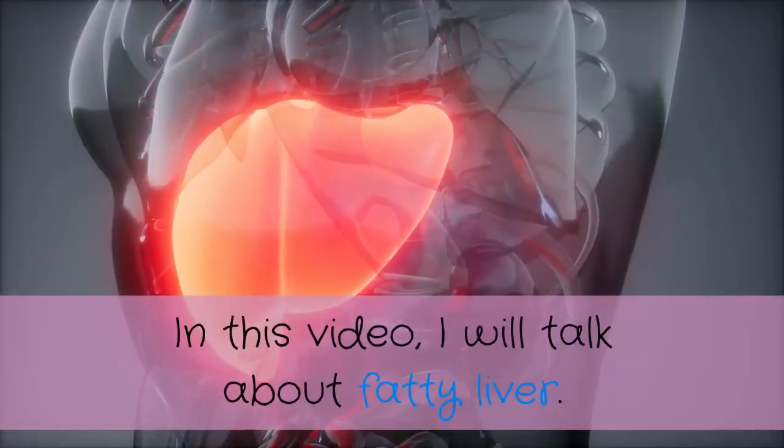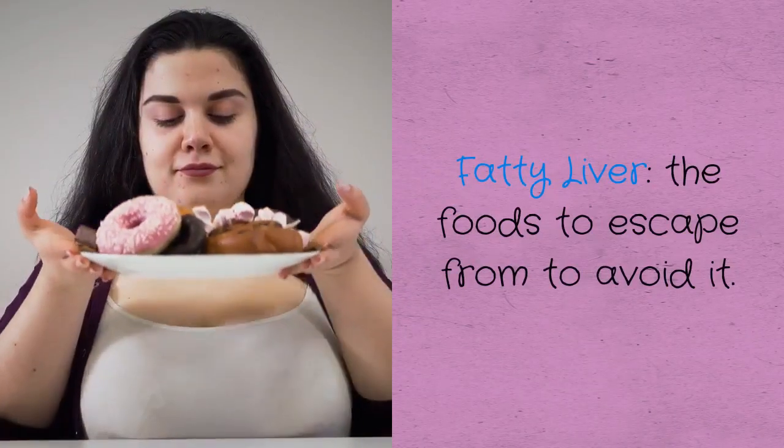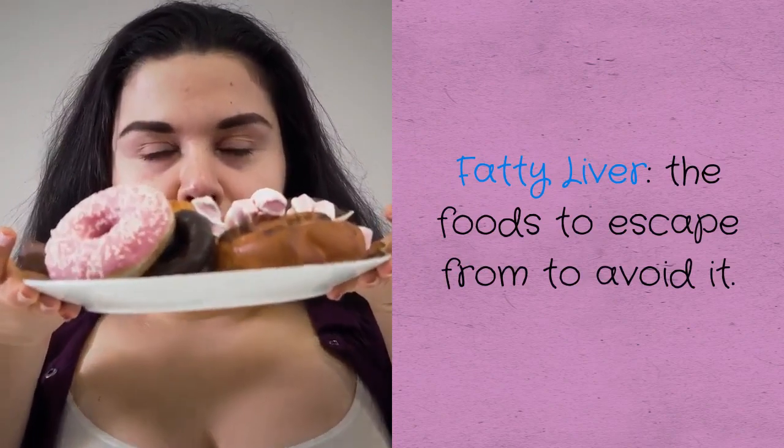In this video, I will talk about fatty liver — fatty liver, and the foods to avoid to escape from it.